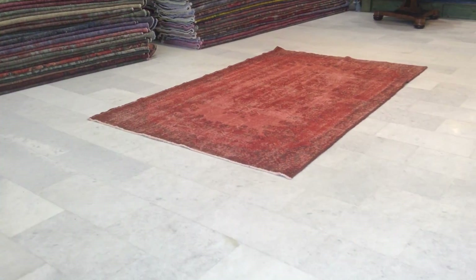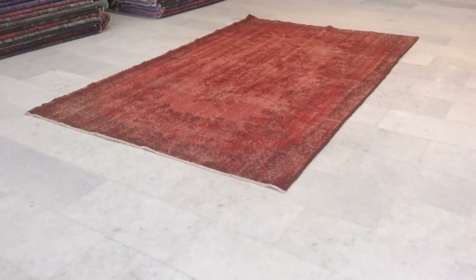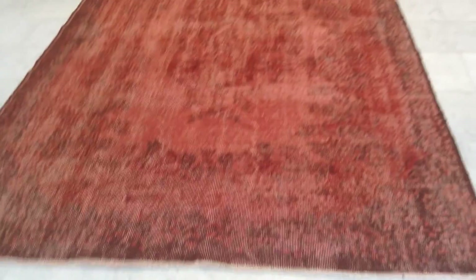This is vintage carpet 7229. It's a Turkish handmade vintage carpet. It's a very beautiful carpet — excellent design, nice color. It's also got three different shades of red basically.